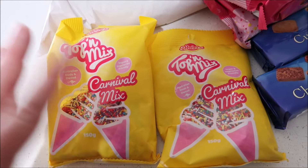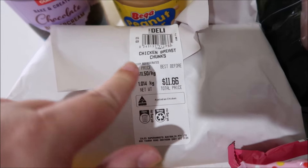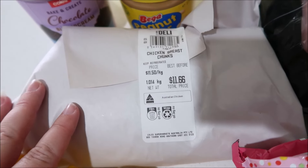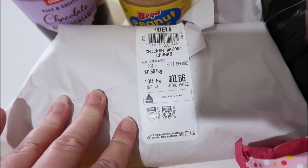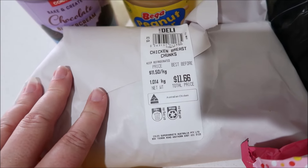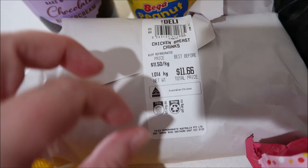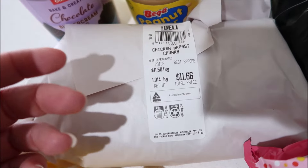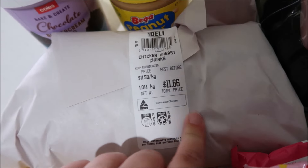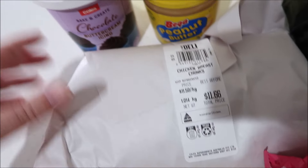I got some chicken breast chunks from the deli at Coles - it's pretty much just diced chicken but I pay the little bit extra to get it already cut up. I just could not be bothered with chicken breasts this week. I need this for enchiladas, and I forgot to get it in the main shop. It's $11.66 - $11.50 a kilo - so I've got roughly about a kilo in there.